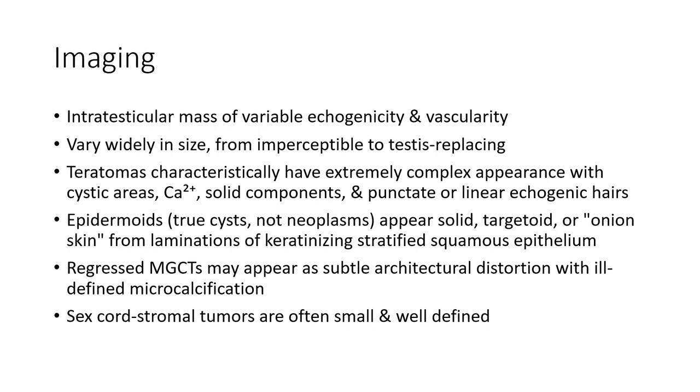Imaging of intratesticular tumors shows variable echogenicity. They range from imperceptible to testicle-replacing, and teratomas have an extremely complex appearance with cystic areas, calcification, solid components, and linear echoes. Epidermoid cysts have a heterogeneous, stratified cystic appearance with squamous epithelium. Regressed germ cell tumors are more subtle, with structural distortion and ill-defined microcalcifications.